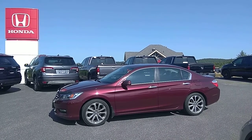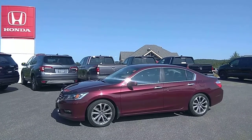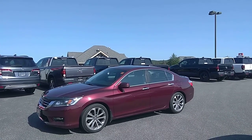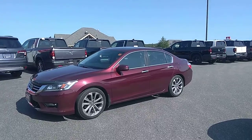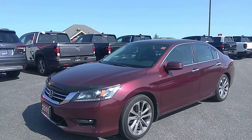Hello everyone, this is Stu with Drive Muskoka and Huntsville Honda. We're here today checking out this 2015 Honda Accord. Just going to do a quick walk around of the vehicle so you can see the condition and the quality that it is in.